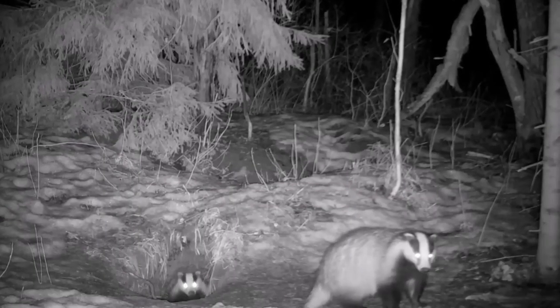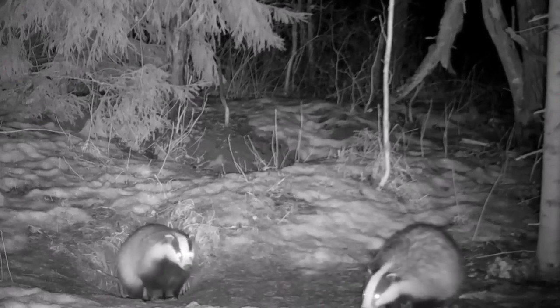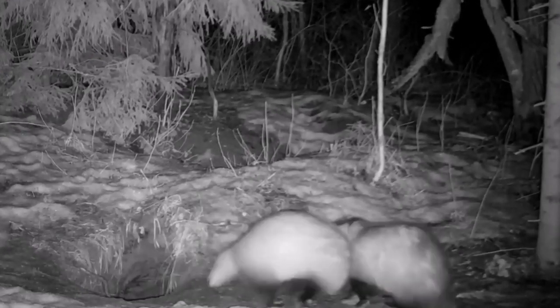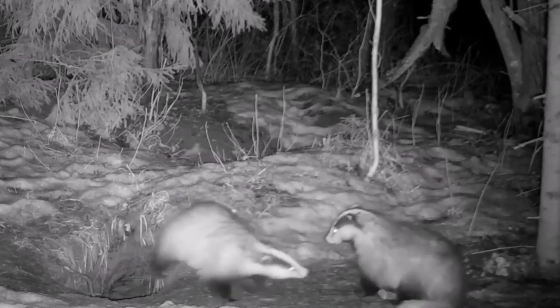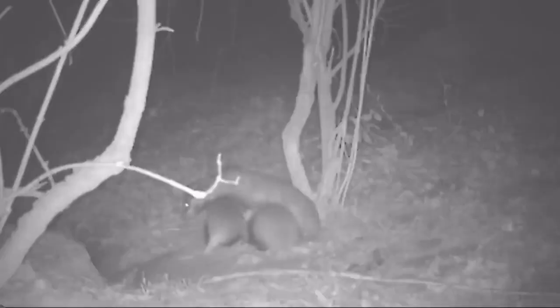Although badgers are active throughout the year, during the winter they'll often remain underground, sleeping for long periods of time and relying on their built-up fat stores for energy. They're very social within their clan, and communicate with each other through a series of grunts, squeals and whistles.